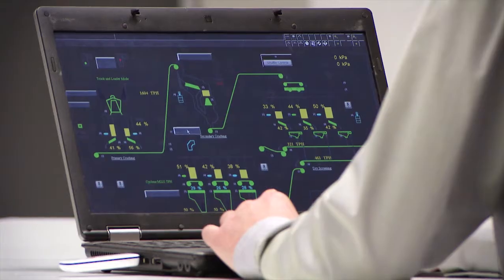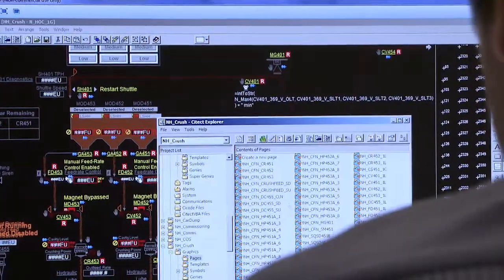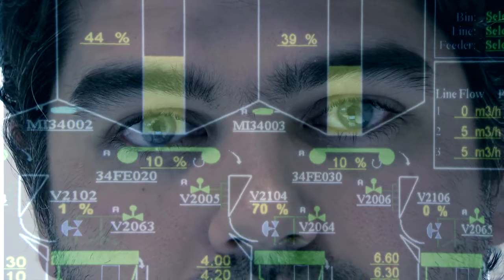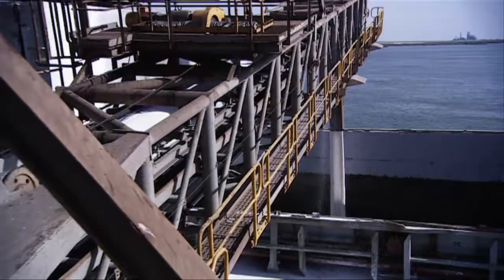SPOT can be portable and can be set up simply on a standard computer. SPOT can be used to train operators and maintainers, and by developers to test code and control regimes. SPOT is a flexible tool that increases the competency of your personnel, optimising the efficiency and utilisation of your assets.